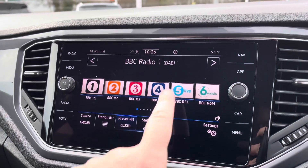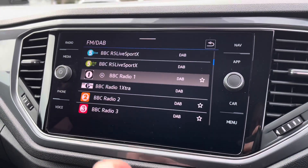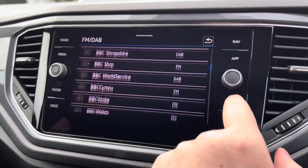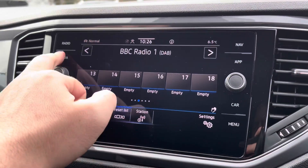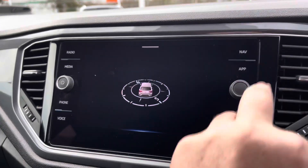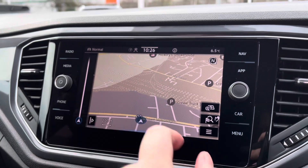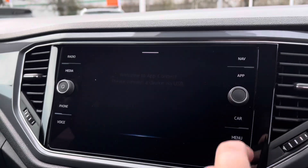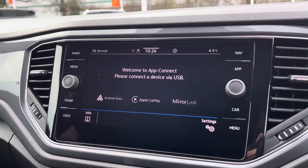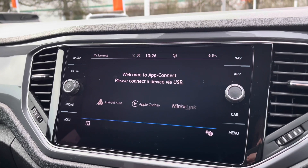Moving on to the infotainment screen, there's full digital radio with plenty of storage for all your favourite stations. You've got gesture controls, so you can just wave your hand in front of the screen to swipe over. There's a huge range of options to keep you entertained on the move, with multiple media inputs, USB ports, and of course Bluetooth connectivity for phone calls and music streaming. Satellite navigation comes standard, as well as the App Connect system giving you Android Auto and Apple CarPlay, so you can mirror apps such as Google Maps, Waze, Spotify, and much more.